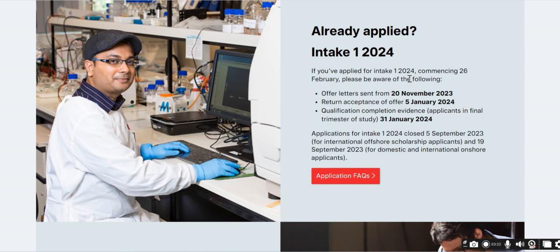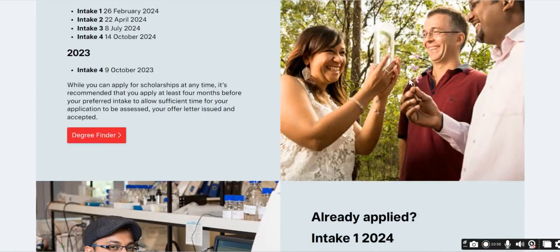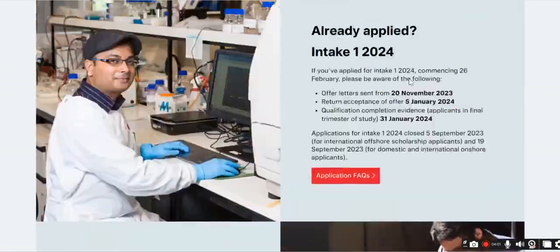If you have already applied for intake one 2024 commencing February 26th, please be aware that offer letters will be sent from November 20th, 2023. Return acceptance of the offer is due February 5th, and qualification completion evidence for applicants in their final trimester of study is due January 31st, 2024.